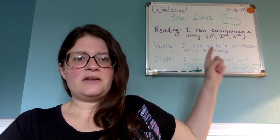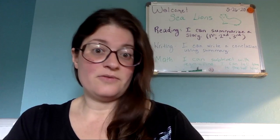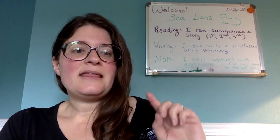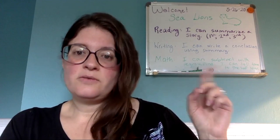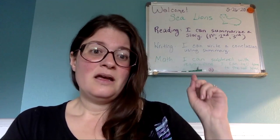In writing, I can write a conclusion using a summary of what I have written, and in math, I can subtract using regrouping. We talked about that last week. We're going to add on to it this week, and I can tell time to the half hour. I hope that you will hang in there for the whole video because I have some fun music videos that I found that I wanted to share with you.